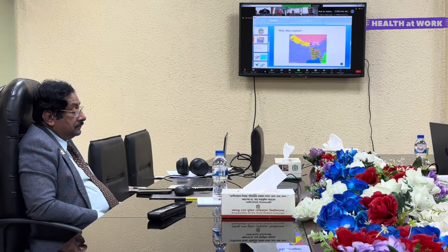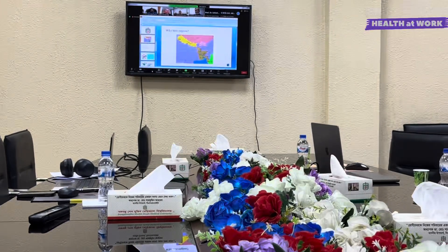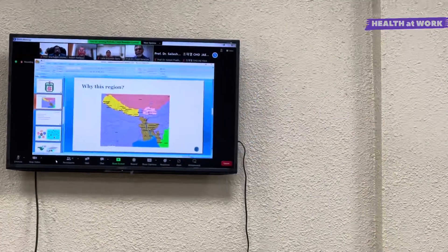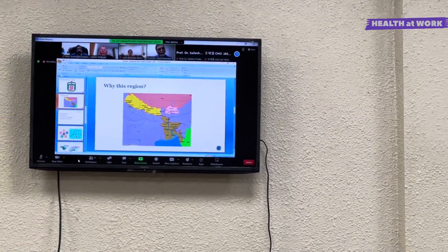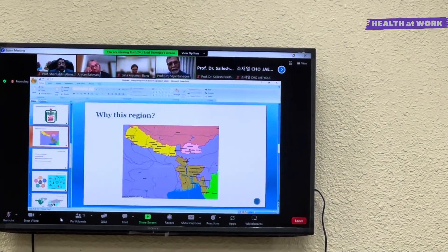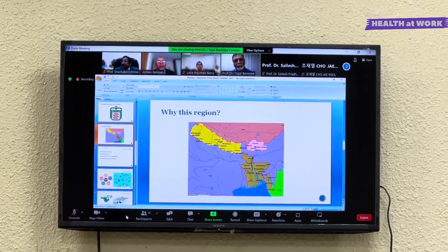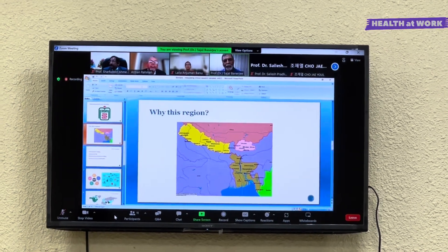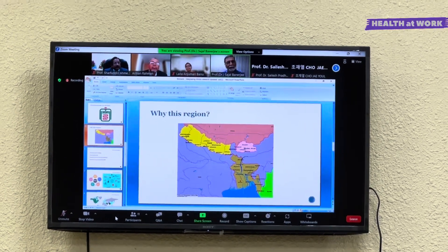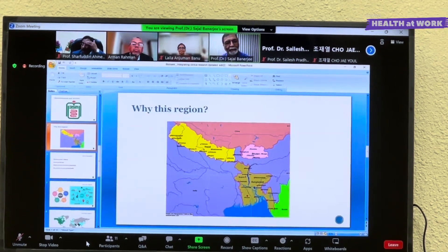Why are we arguing for a Biobank in this region? In this map, you can see Bangladesh, Nepal, Bhutan and our neighboring countries. The current population of Bangladesh is around 170 million. If we include Nepal and Bhutan, the total population of these countries is near 200 million. Though Bangladesh is a small area, it has almost 50 ethnic groups, which promotes population diversity.